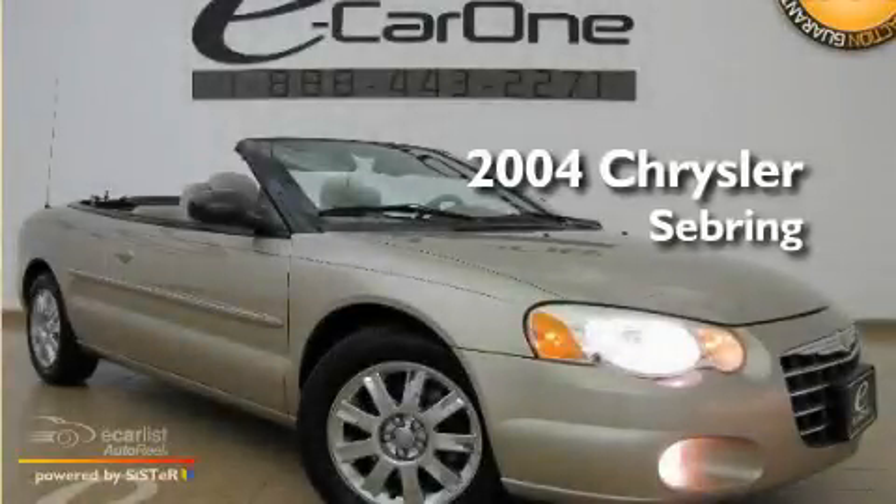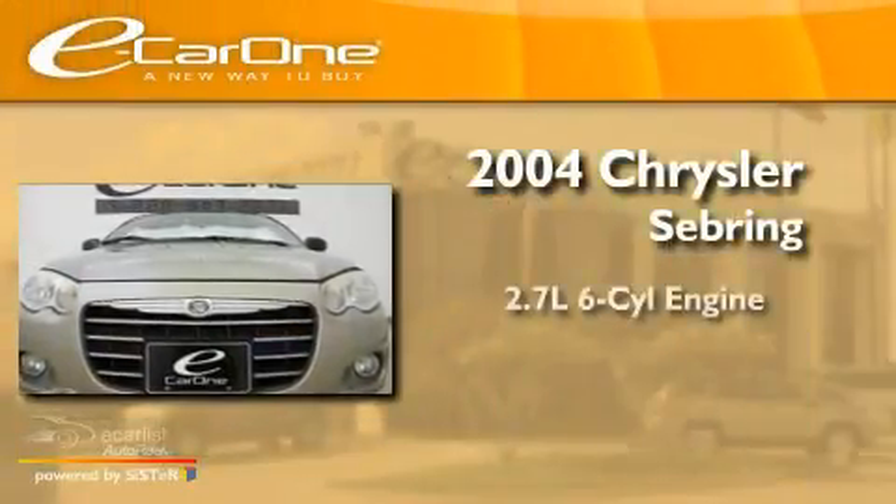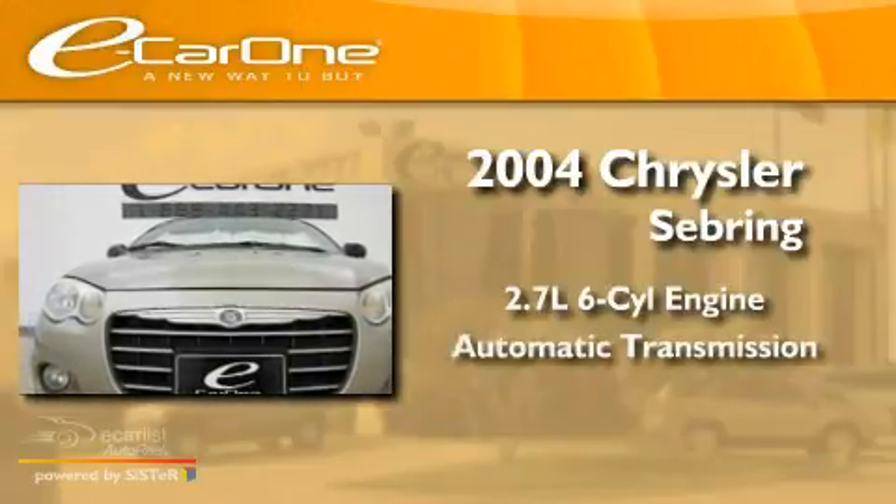This is a 2004 Chrysler Sebring. It has a 2.7-liter six-cylinder engine and an automatic transmission.